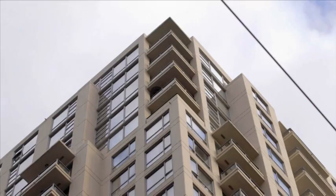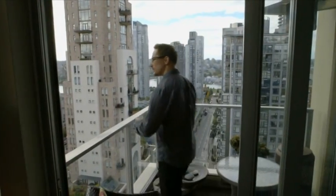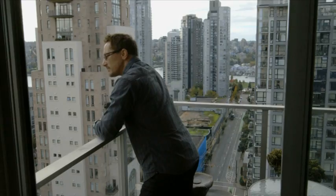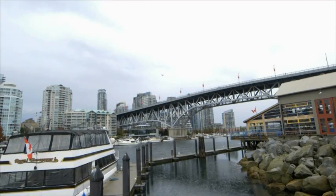And when he first bought his condo, it was because he fell in love with the dramatic view. The first time I came to visit the place, it was just like, wow, this is the place. I live in a condo with 1,200 square feet with two bedrooms. When I look outside, I see the buildings, the seawall, the boats. I like what I see.